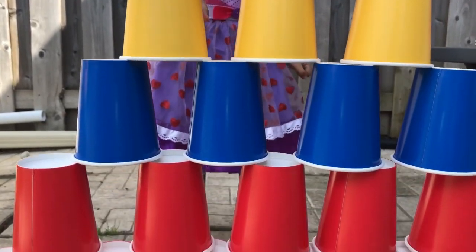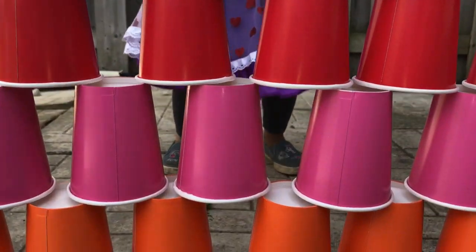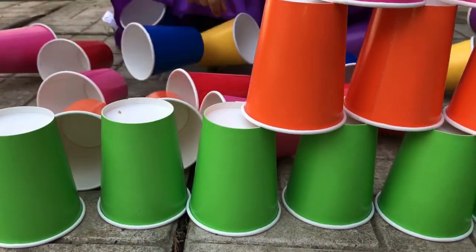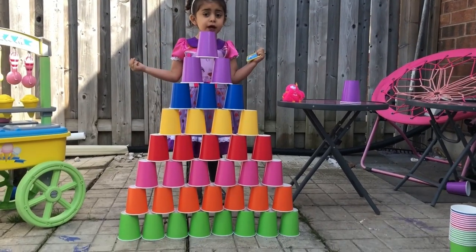Yellow. Yellow. Blue. Blue. Red. Red. Pink. Pink. Orange. Orange. And... Oh! It's a big tower. It's a big tower.